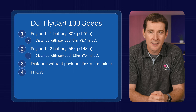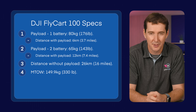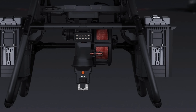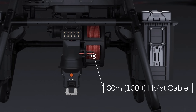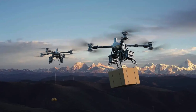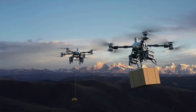The maximum takeoff weight is a hefty 150kg — or 149.9kg; I'm sure there is a reason behind this — which is 330 lbs. It comes with a Hoyt system that has a 30m or 100ft retractable cable, and also the anti-sway technology we've seen before on a previous Flykart model, plus real-time weighting.